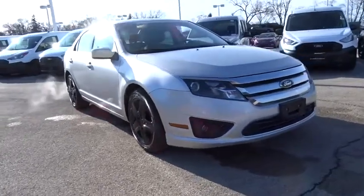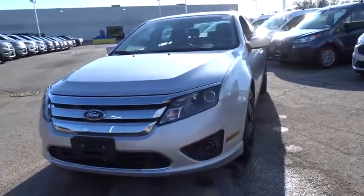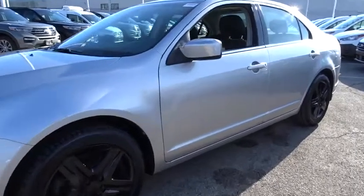Take a ride in the 2011 Ford Fusion. You can have both impressive power and great economy in a Fusion. This vehicle has less than 75,000 miles.